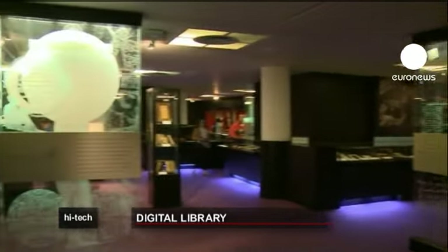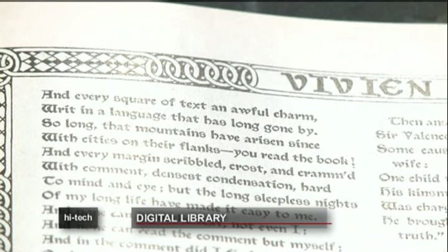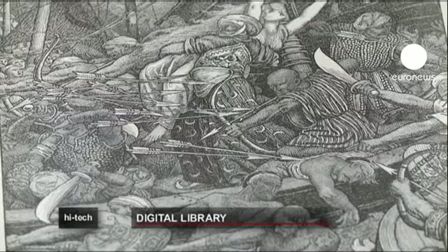So far, only one percent of the library's books have been digitised, but the British Library's website already contains 40 million pages and gets 10 million visitors a year.